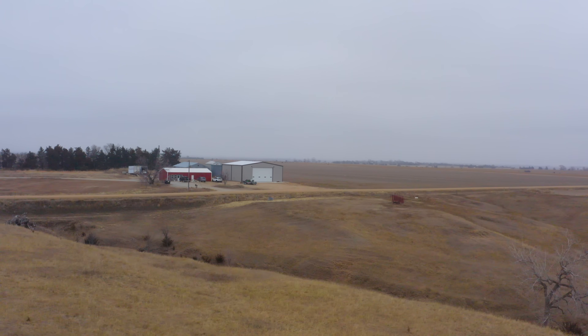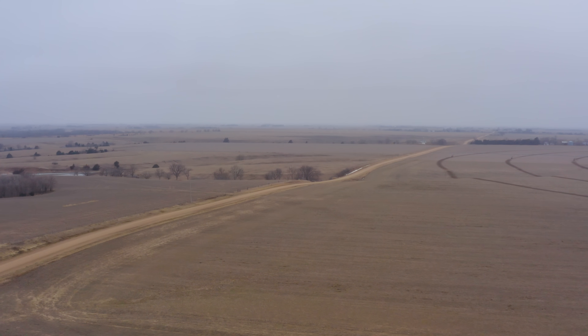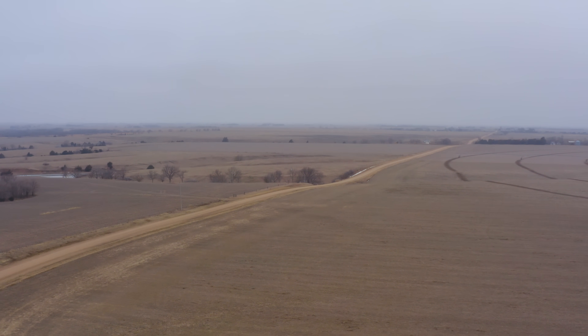Brian Herbeck here, one of the new growers here at Frontier Fields. Fifth generation farmer here in South Central Nebraska. We farm about 2,000 to 2,100 acres, just me and the wife, which can be a daunting task at times.